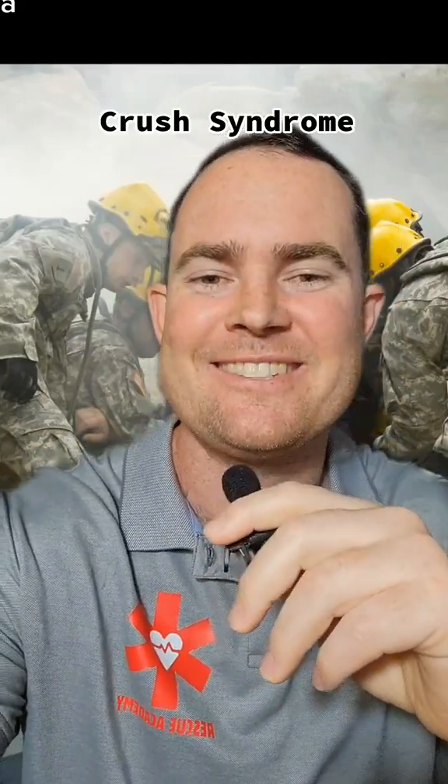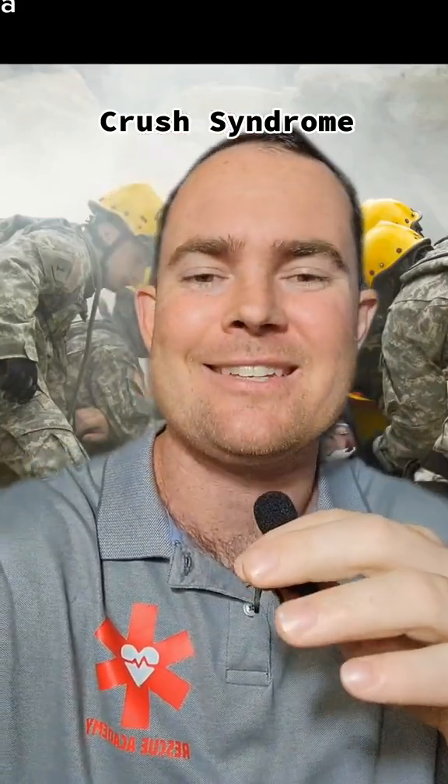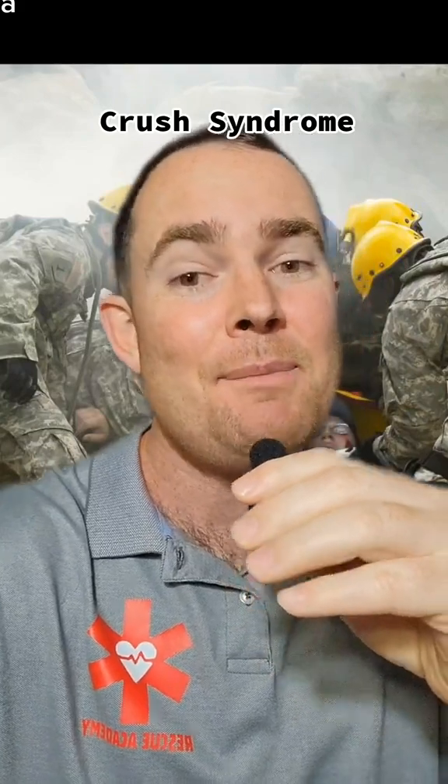I would show you some photos of fasciotomies, but you're going to have to Google it on your own because TikTok will totally ban me for that. Now, crush patients are something that we look forward to in fire rescue. We're looking for hydraulic tools, we want to use lift bags and save this person, but there are some different treatments that we must do before considering the lift.